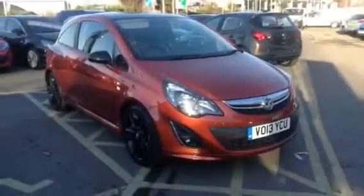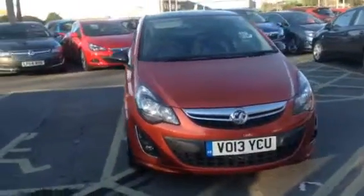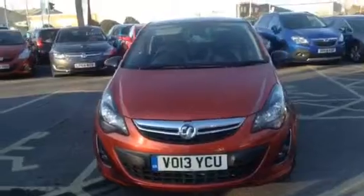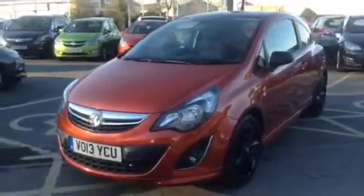Hello and welcome to Bayless Vauxhall Gloucester. You're looking at a 2013 1.2 litre 3-door Vauxhall Corsa Limited Edition in Burnt Orange.